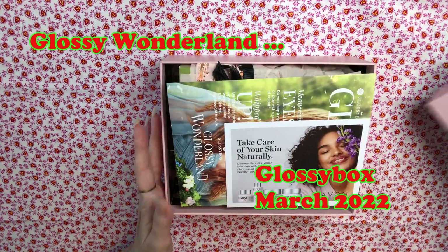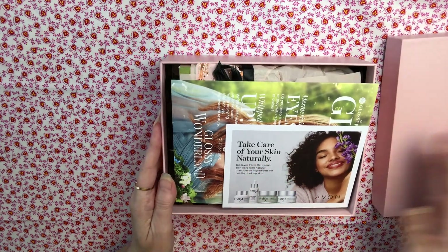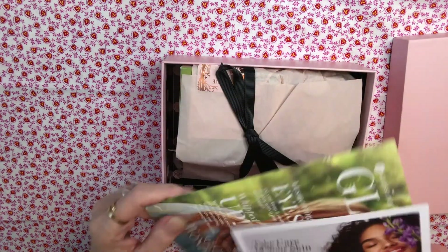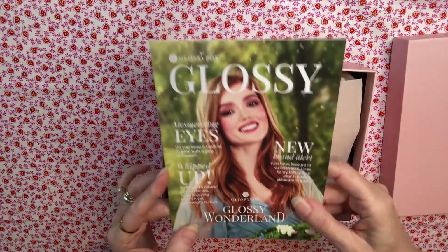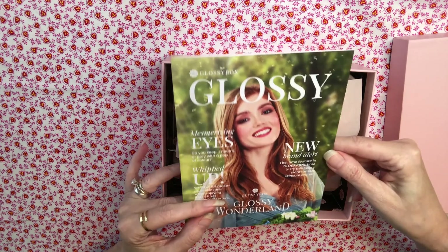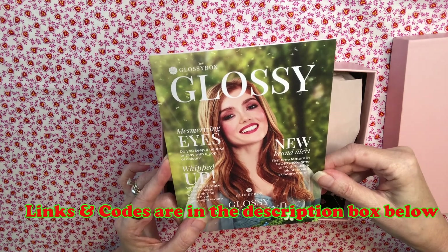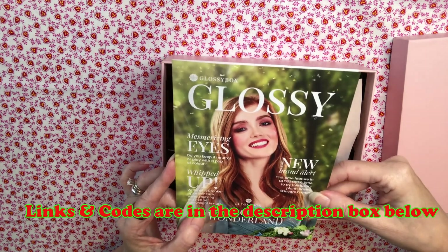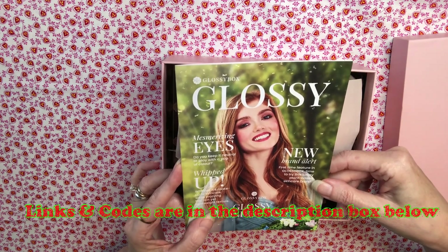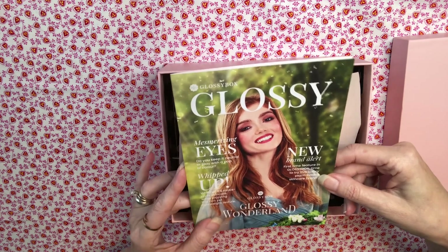I do get this box from the company free for my review, and I will give you my honest opinion of everything in the box. I do appreciate Glossy Box sending me this box for review, and I have some discount codes below that will get you $5 off a box, so it would only cost you $16 to try Glossy Box. No commitments — just make sure you cancel if you didn't want to subscribe. If you wanted to try one box, I do have an affiliate code below.